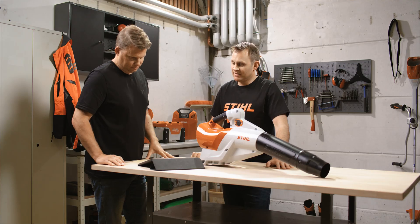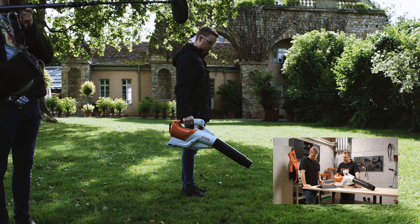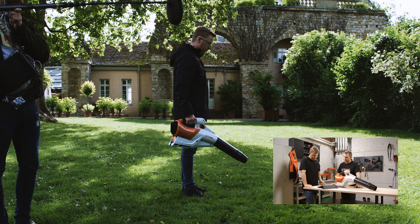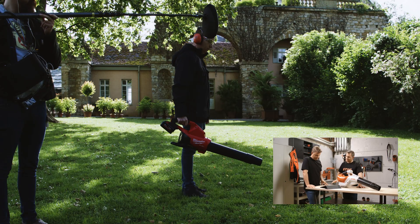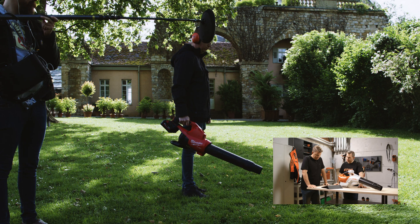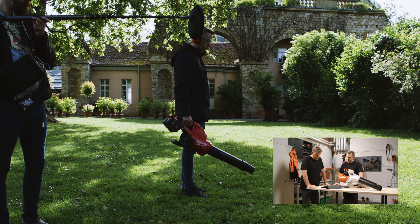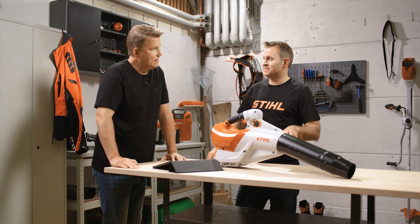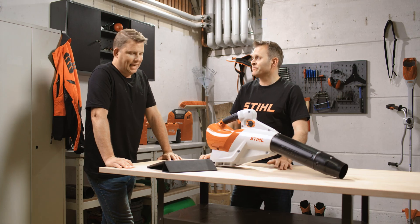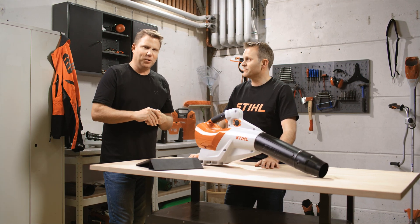Let's check it out then. First in the comparison test, the STIHL BGA250. And then we have a competitor product. So you can see there, it's not just about looking at the spec sheet — it's about the real world experience. It would interest us to know what your opinion is of those two products that you've just seen and heard. Which one was your favourite?